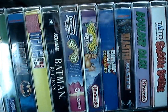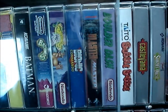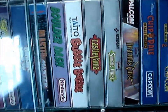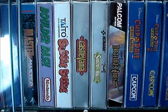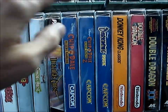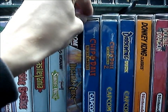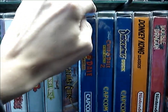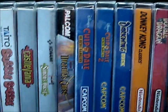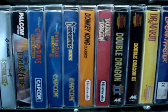Battletoads and Battletoads vs. Double Dragon — two of my favorite NES games. Bubble Bobble — absolute top 10 for me. As you can see, I have all my games in plastic containers to prevent them from getting damaged or dusty, and now I can put them nicely together without damaging each other when you pull one out.